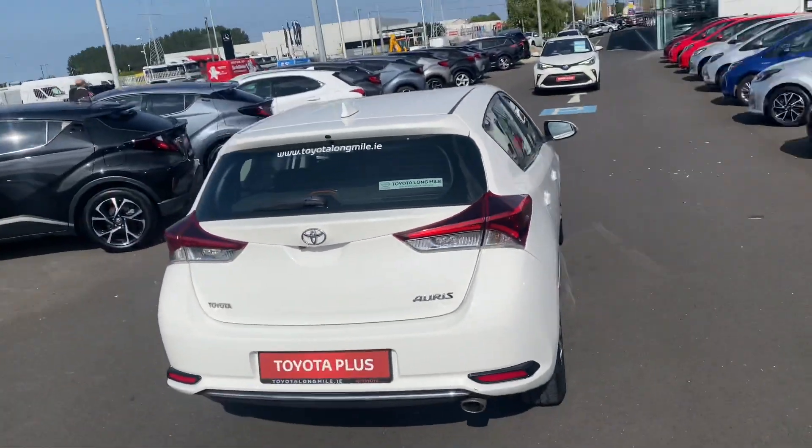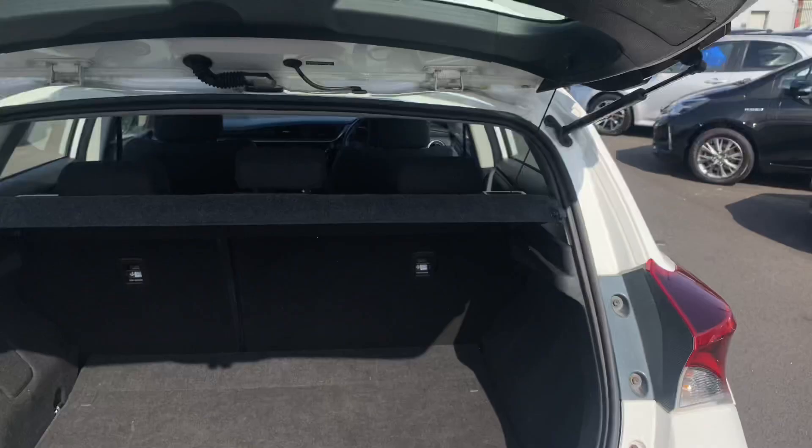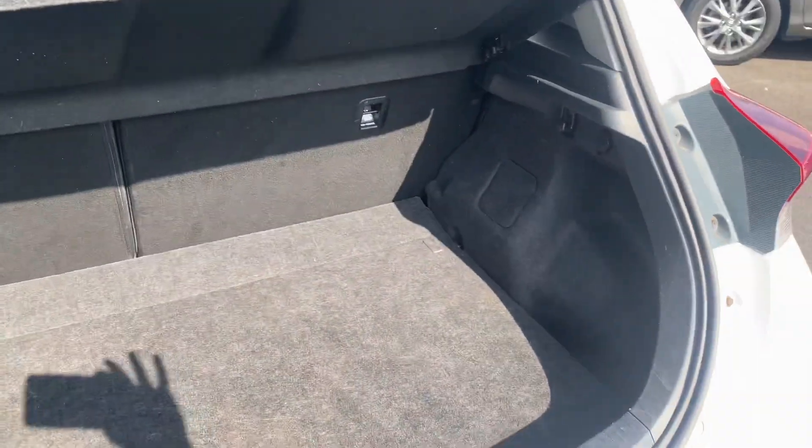Going towards the rear, we have the LED brake lights, rear camera, and also very generous boot space. The rear seats fold down in a 60/40 split for added storage.